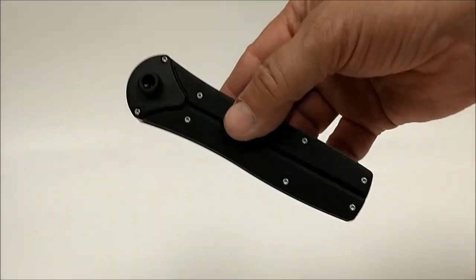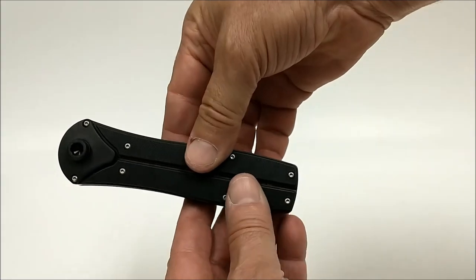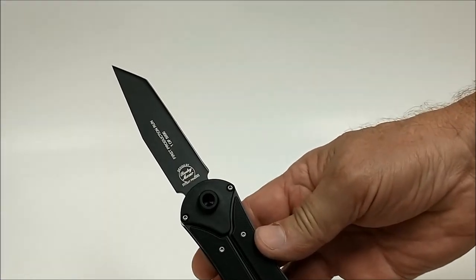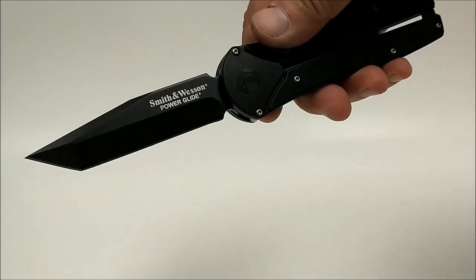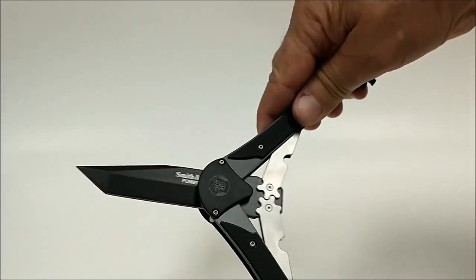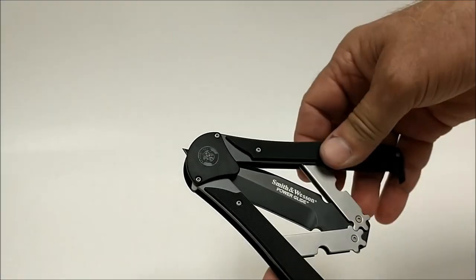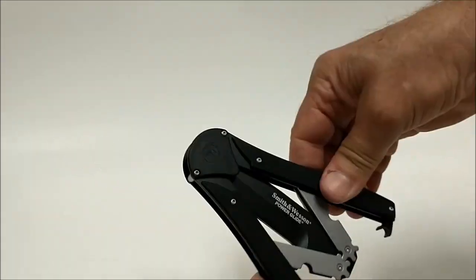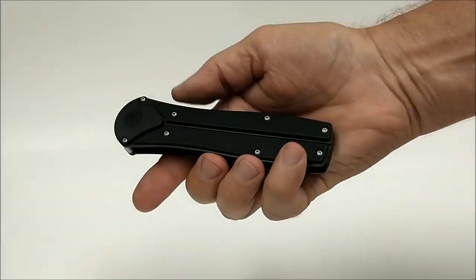Now this is what you've been waiting for — these kind of knives. Watch this. That's a two-hander — split it open and there it is. Smith and Wesson Power Glide: if you hit this fast enough you can make it go away, and same thing going out, you have to catch it just right. Bet you've never seen one of those before.